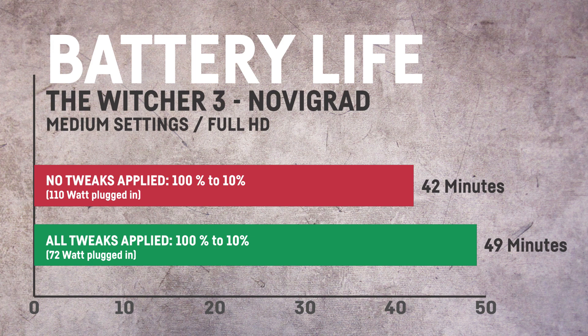In the example of The Witcher 3 I was able to save around 15% and gain around 7 extra minutes. I know this does not sound like a lot, but The Witcher 3 is a very demanding game for my laptop, even when cut down to 30 FPS.